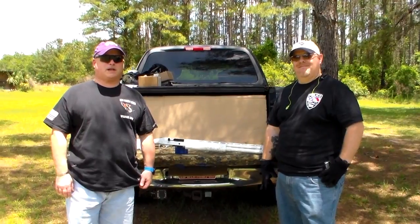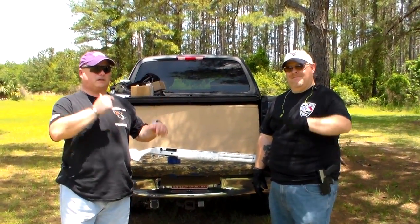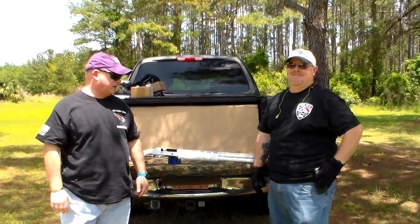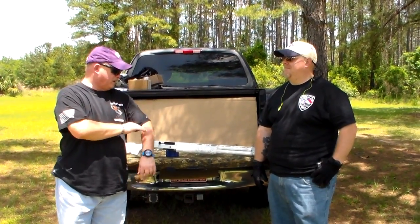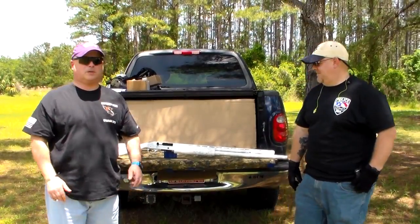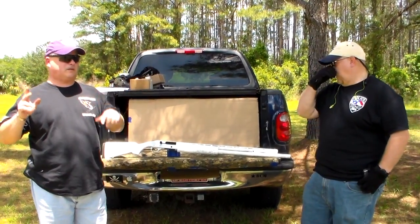Hey guys, Joel, Police 10-8 Talk, back with you. Got ever faithful Bosco with us today. Doing another shotgun for you. Not quite really police or tactically related.